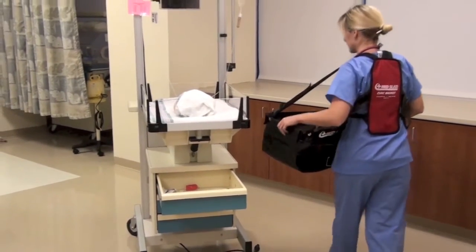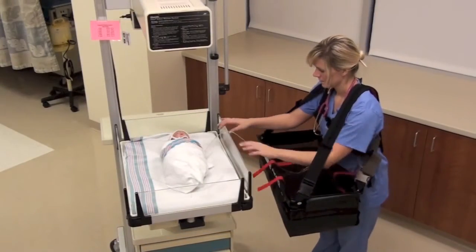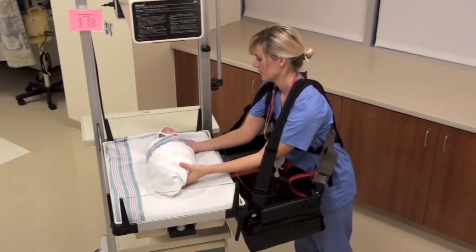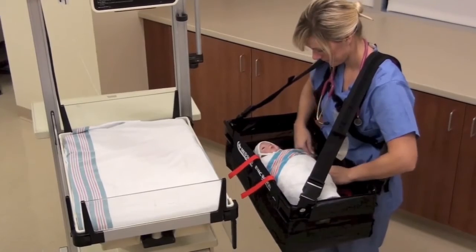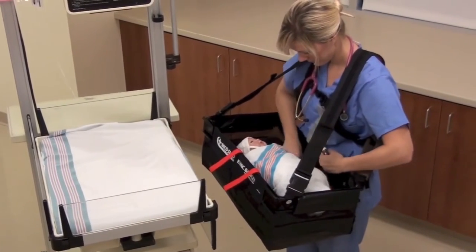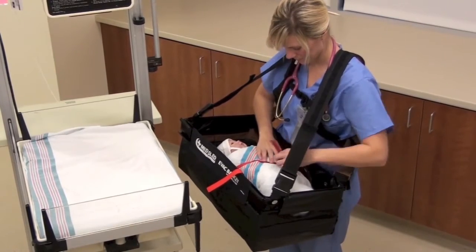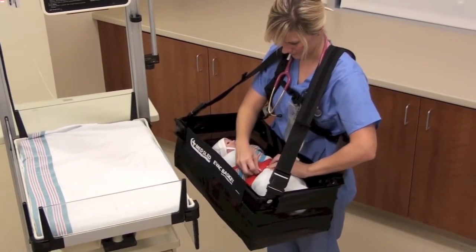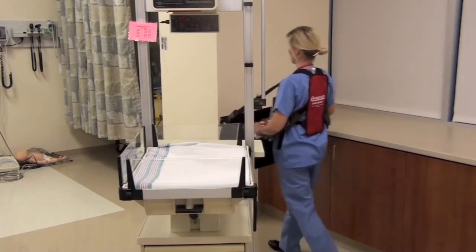All of our vests come equipped with a clip to connect any IVs. Utilizing the cross straps, secure the baby in the basket. Depending on the size of the baby and your preference, connect the cross straps horizontally or criss-cross. If other equipment needs to be transported with the baby, depending on the size and weight, it can be placed in the basket, in the storage area, or carried separately. You are now ready to evacuate to the assigned extraction location.